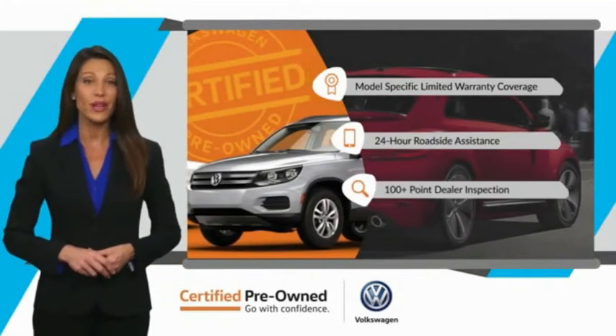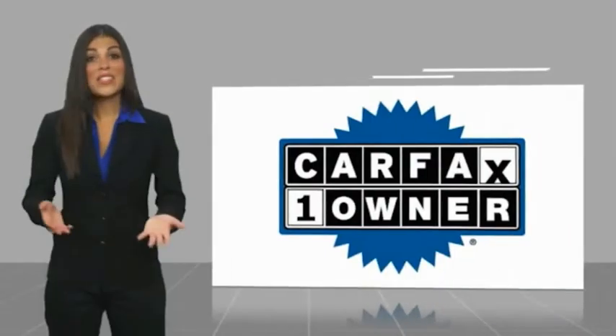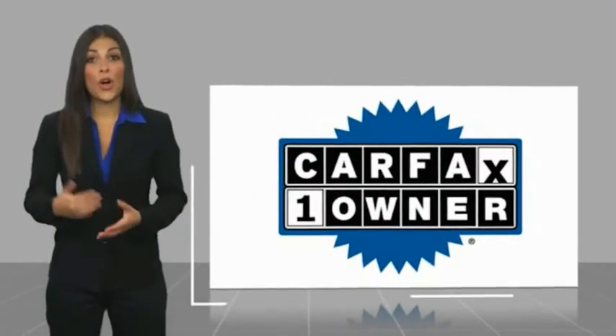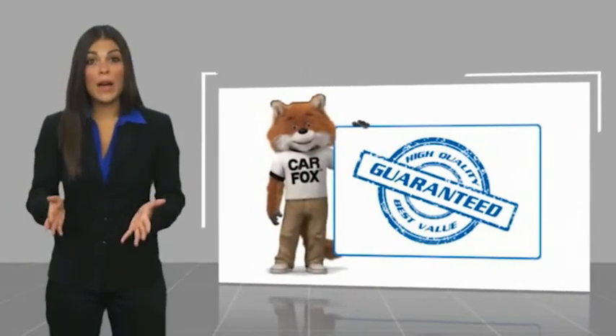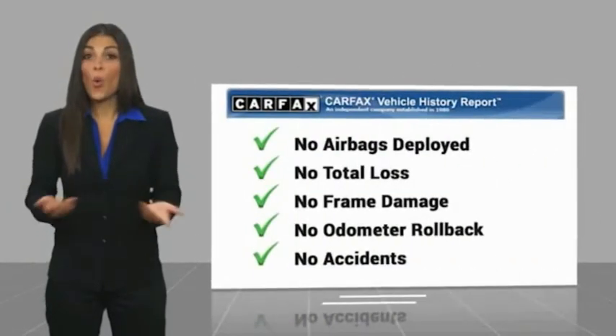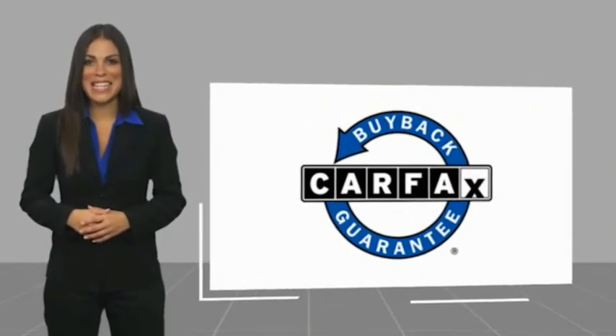That's three major reasons to go out and buy yourself a certified pre-owned Volkswagen. See your dealer for details. This is a one-owner vehicle with a Carfax Vehicle History Report. Be sure to find a complimentary copy of this report online or contact the dealership. This vehicle qualifies for the Carfax Buyback Guarantee.